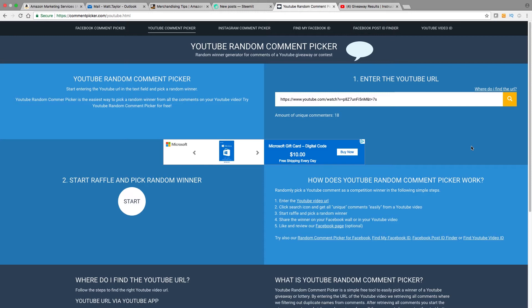This time we had 18 unique commenters, a little bit lower than last time, but that is okay. Let us go ahead and start the raffle.